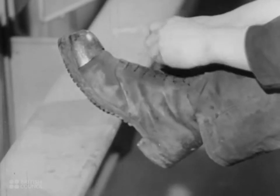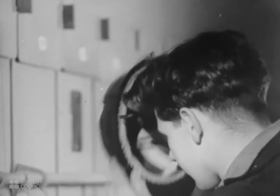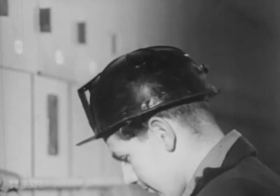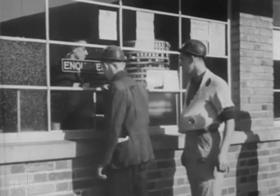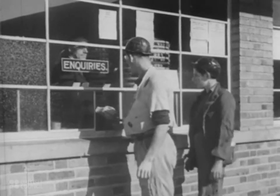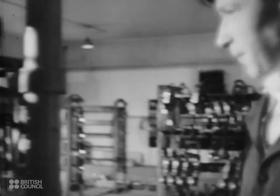The miner wears special protective clothing for his job: steel cap boots, and a safety hat for head protection, to which he fixes his lamp. The miners are supplied with numbered checks, which they take with them to the pit bottom, and return when they finish work. Great emphasis is laid on each miner's personal safety.